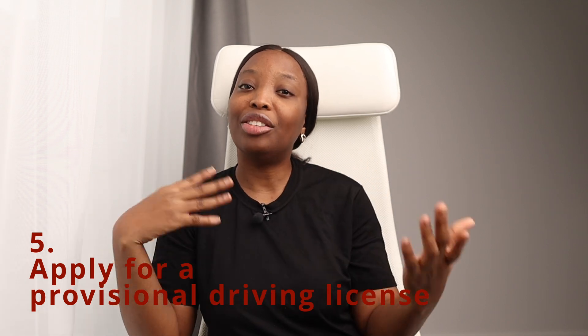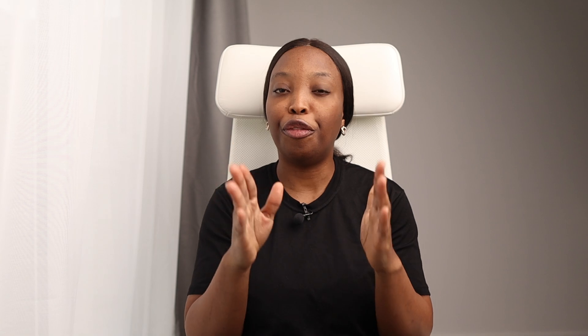The fifth thing you want to do when you arrive in the UK on a dependent visa, if you drive, is to apply for a provisional driving licence. The provisional driving licence allows you to drive on all UK roads before you pass your driving test. You can apply online via gov.uk. It costs £34 to apply online and £43 to apply via post. Applying by post involves downloading the application form, filling it in, and sending it to the UK government. It's simpler and cheaper to just apply online.